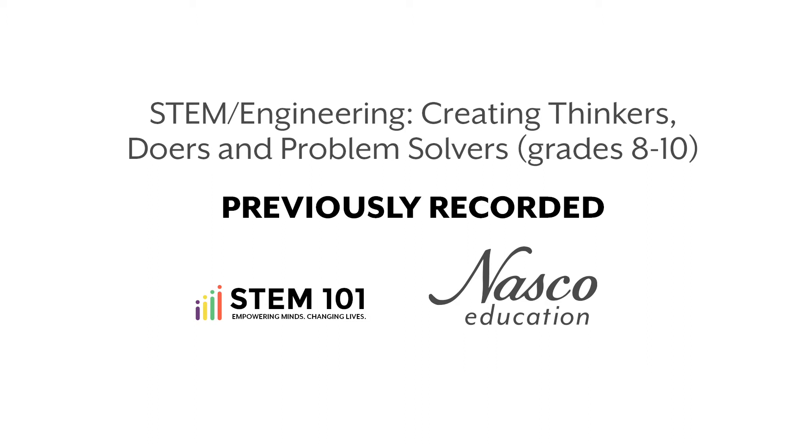There will be additional webinars at some point that will cover lower grade levels, middle school, as well as upper high school level. Right now the focus is more of an introductory to engineering at the higher end of middle school and lower end of high school — the students we would try to create into thinkers, doers, and problem solvers.